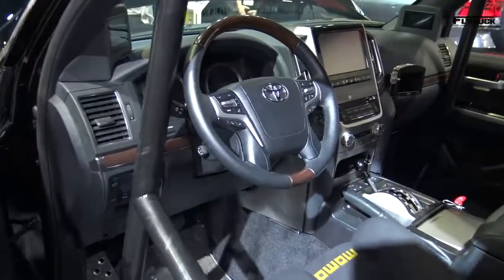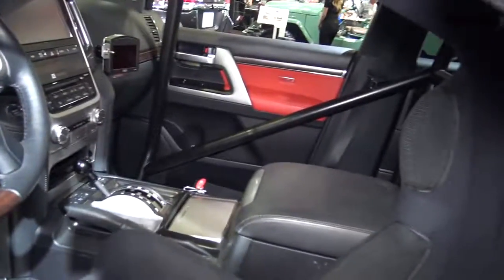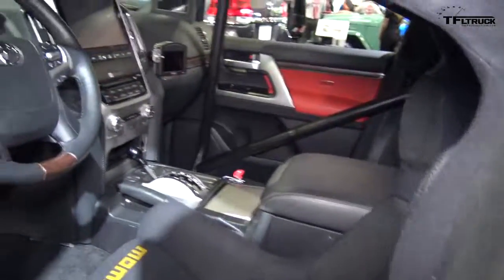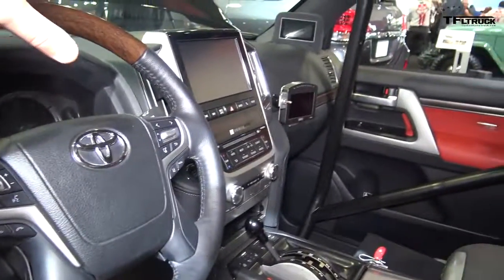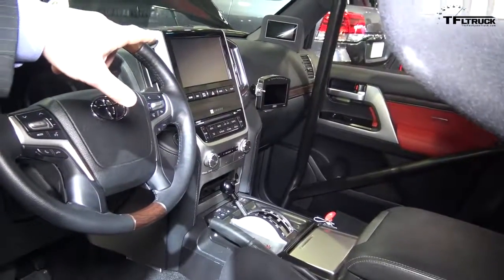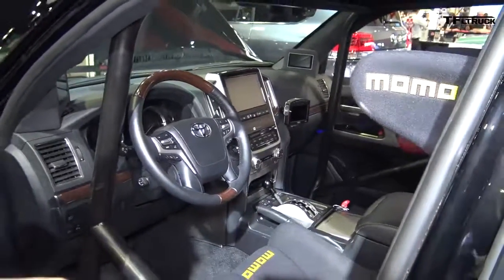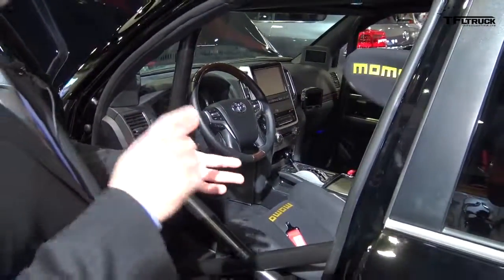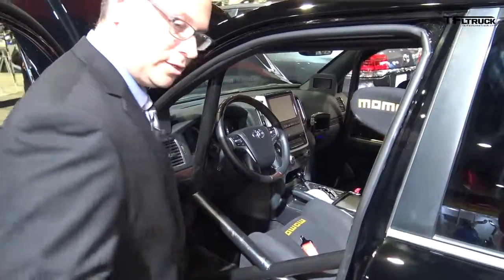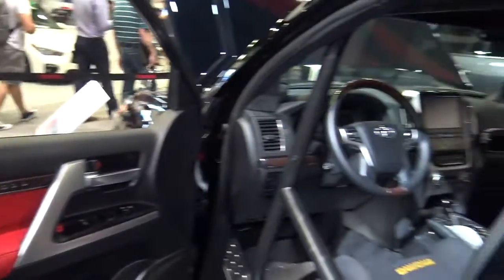Inside there's a roll cage, a proper Momo FIA-certified racing seat with Simpson harnesses. But you'll notice it's still got the wood steering wheel and sort of the factory HVAC controls. There's a display which is our dash with readouts for boost, inlet air temperature, and water temperature. The doors are all still finished. For us, the Land Cruiser is ultimate luxury, ultimate capability, and now we've added ultimate speed.